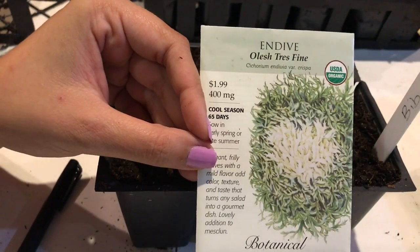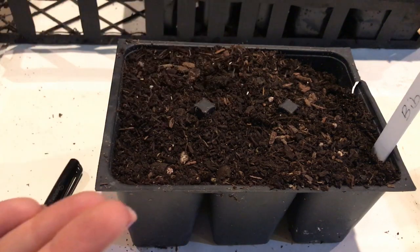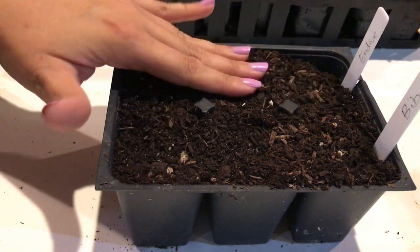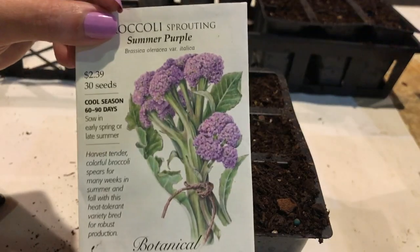This is endive. It does great in salads and this particular variety I have grown before — it survives the hot summer heat without bolting. I love endive. I've grown several varieties and they all do really well in heat.